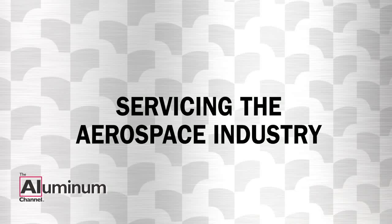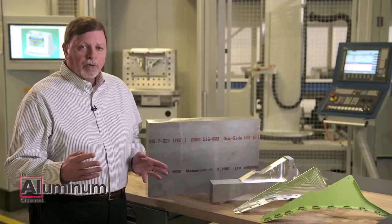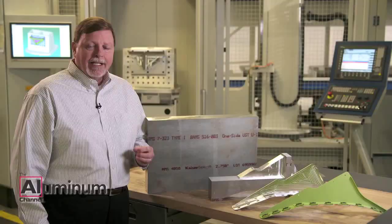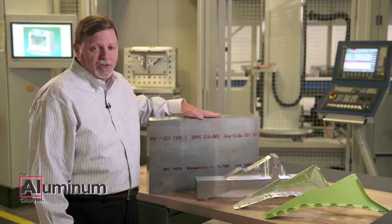We felt viewers on the Aluminum channel would benefit from this comprehensive example of what it takes to successfully service the aerospace industry, taking the viewer from the mill all the way through to the finished part that's ready to go on the aircraft. We are featuring Global Machine Works in Arlington, Washington, because they are an efficient producer of aircraft parts, and they have some fascinating machine cells, which you'll see featured in this video.